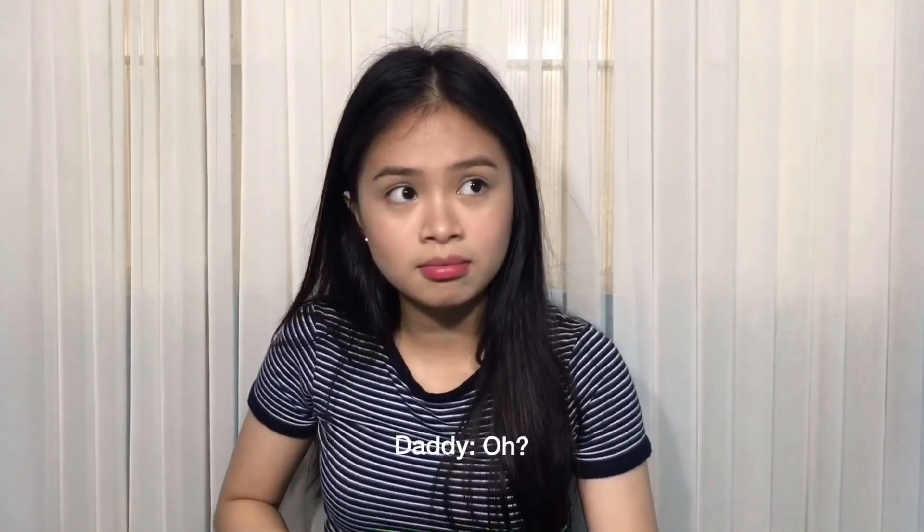Thank you so much for watching. I hope you enjoyed this video, and I hope you watch my next video. Bye!